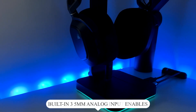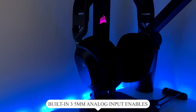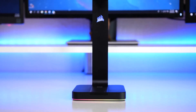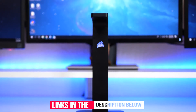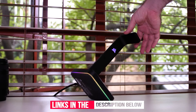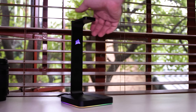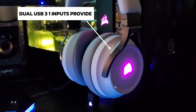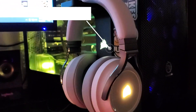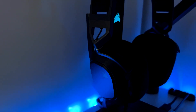The built-in 3.5mm analog input enables full-range stereo or 7.1 surround sound for an immersive multi-channel audio experience. iCUE software controls RGB lighting and audio settings and syncs with other Corsair RGB devices via an intuitive, straightforward interface. Easy-access dual USB 3.1 inputs provide improved charging power and faster data speeds for your headset, phone, and other devices. The non-slip rubberized base provides stability and protection for your desk.